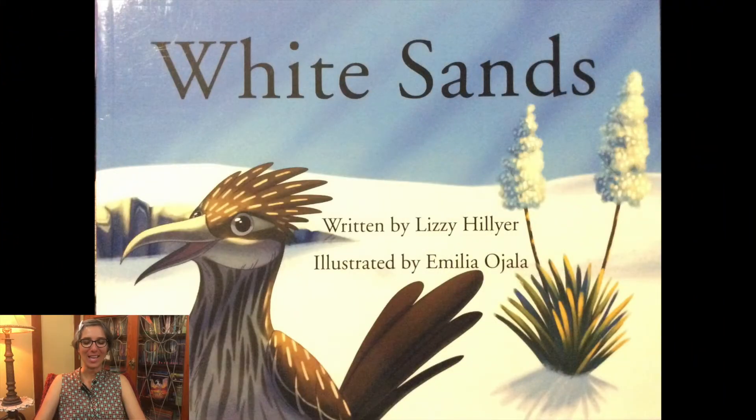Welcome friends, it's Ms. Jisa. Today I'm going to read you a story that takes place at White Sands National Park. It's called White Sands, written by Lizzie Hillier and illustrated by Amelia Ojala.